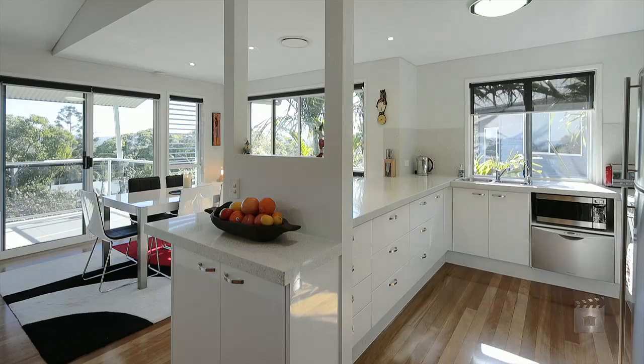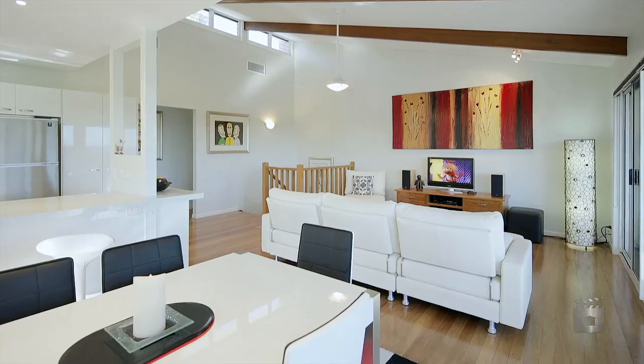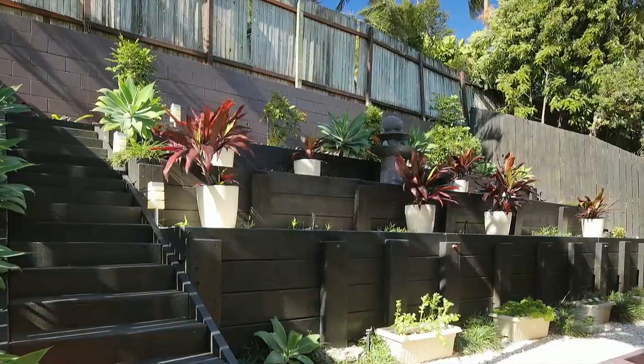The stylish interior of this spacious home has been achieved due to the clever design. The open plan kitchen, dining and high ceiling living area flows onto the balcony which overlooks the manicured garden and lovely outlook.